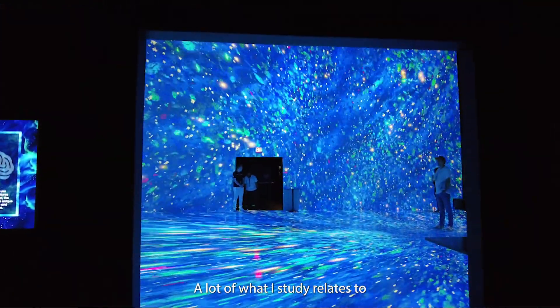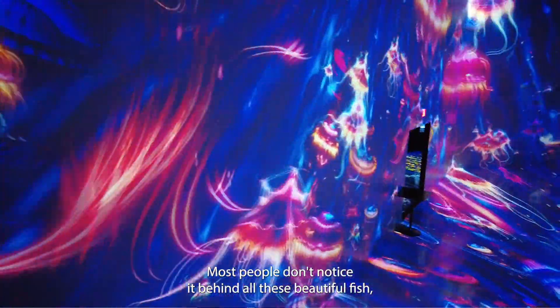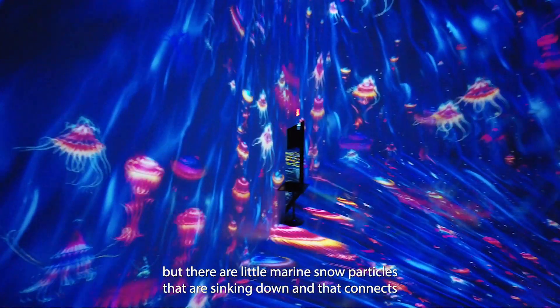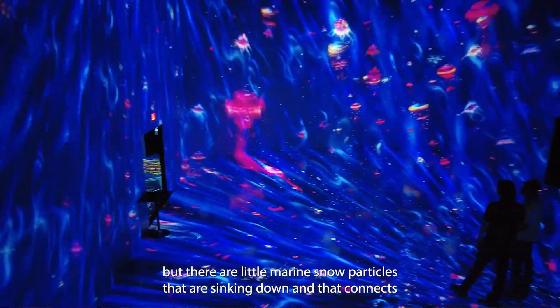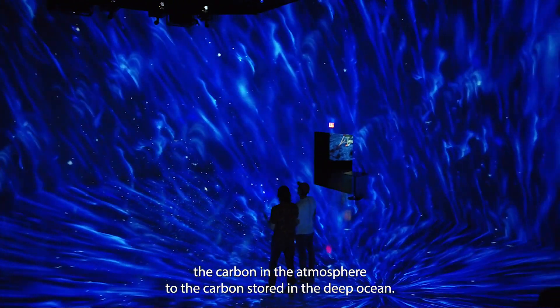A lot of what I study relates to the carbon cycle and chemistry of the ocean. Most people don't notice it behind all these beautiful fish, but there are little marine snow particles that are sinking down, and that connects the carbon in the atmosphere to the carbon stored in the deep ocean.